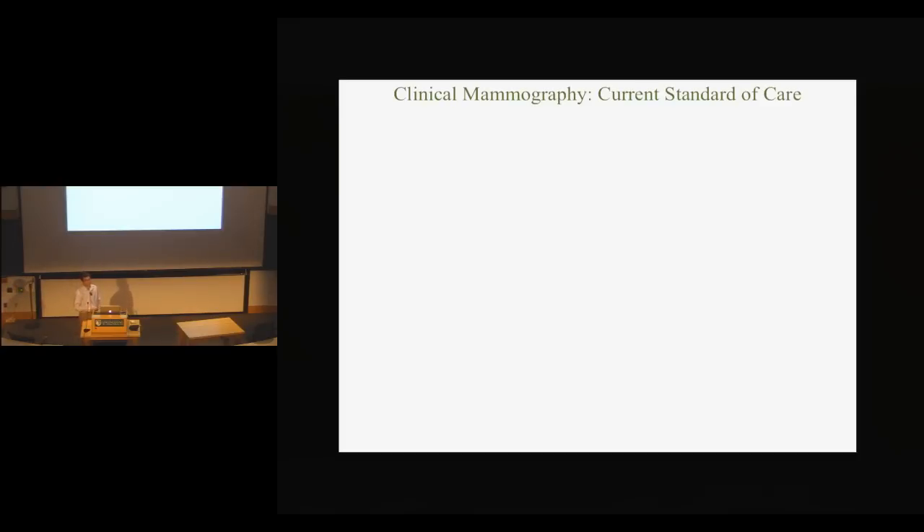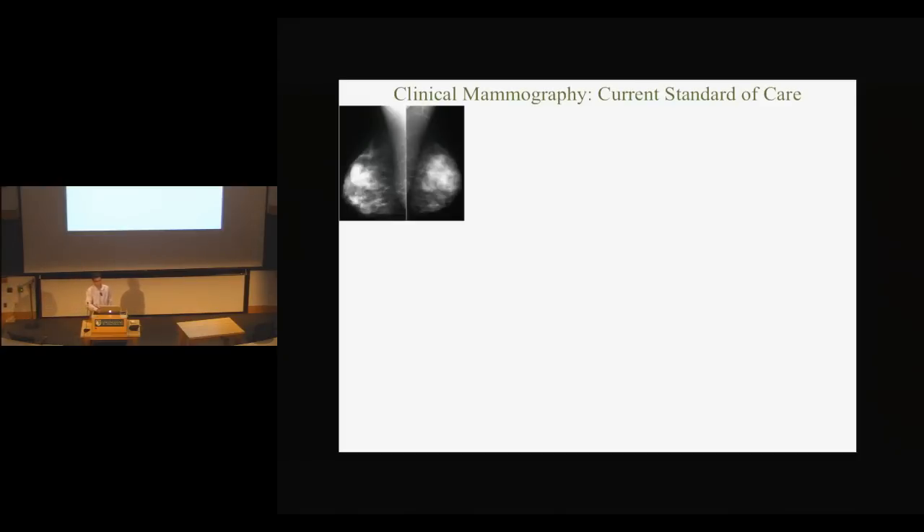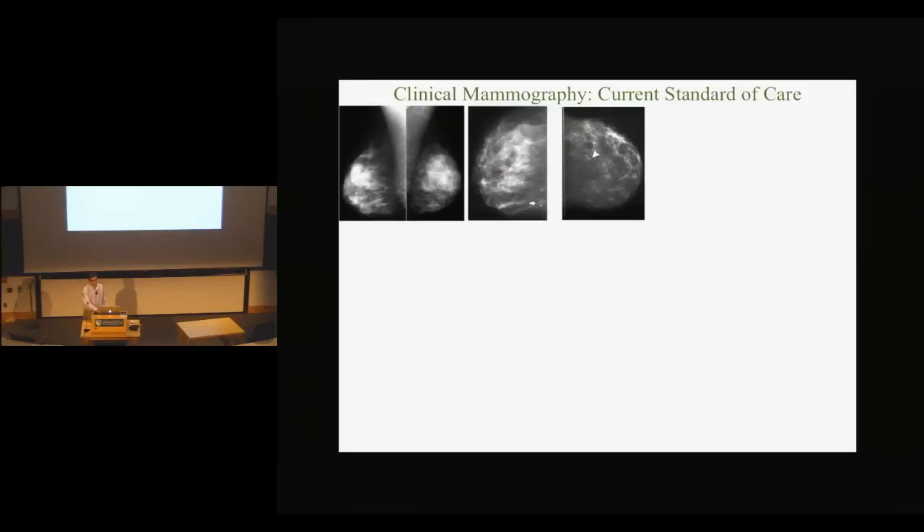Clinical mammography is really the standard of care. I'm going to put up some images of mammograms, which are just an x-ray image through the breast. If you don't have an MD and some training in radiology, it can be pretty hard to see any abnormalities, because they usually just look like faint shadows or interesting tissue morphology. There's a very large effort to screen women because early diagnosis is the key to survival.